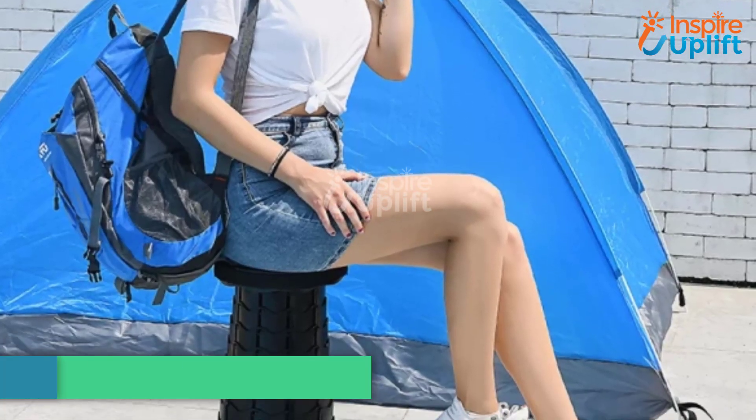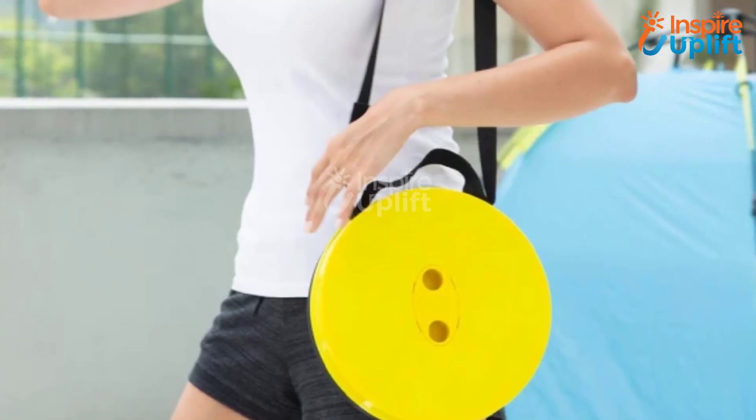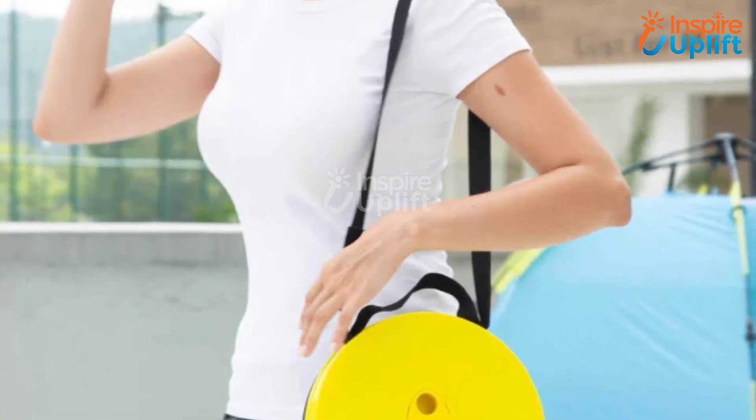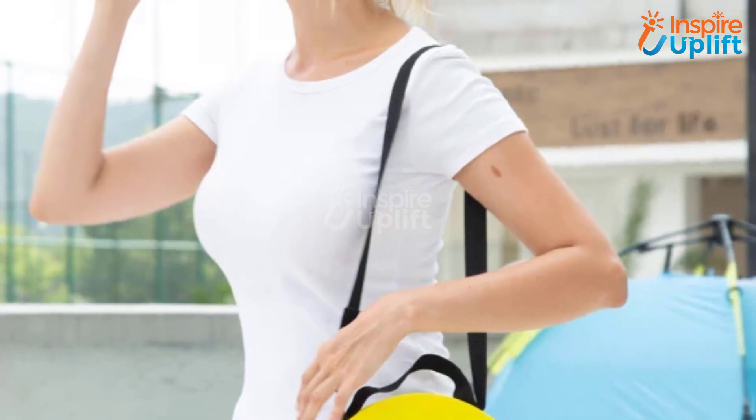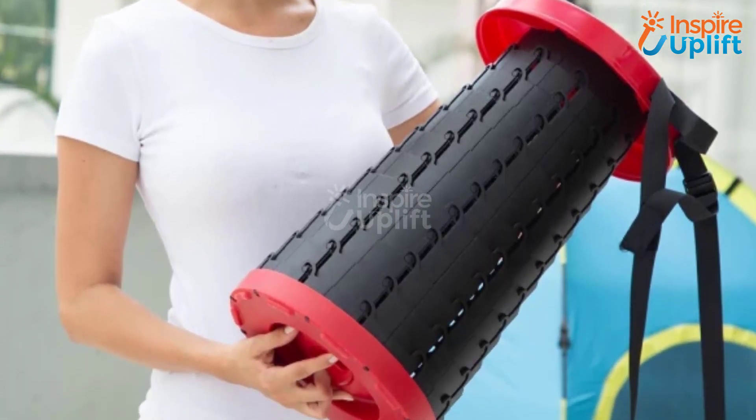At number 3 we have retractable stool. This practical stool provides a raised seat for older persons with knee and joint problems who find it difficult to sit on the ground. This telescopic stool's adjustable height makes it suitable for both adults and children to use.